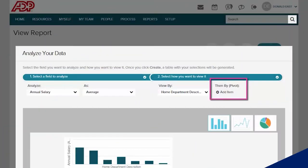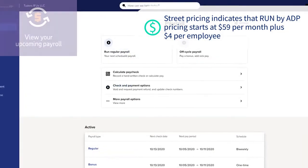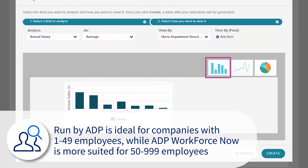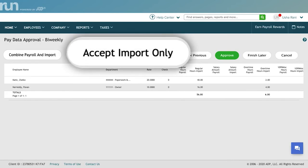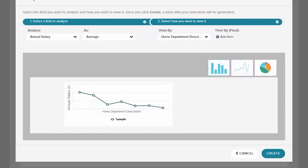ADP does not disclose their prices on their website; however, a 2022 post from a different website shows that ADP Workforce Now pricing starts at around $62. NerdWallet disclosed that Run by ADP starts at around $59 per month plus $4 per employee. Run by ADP is ideal for companies with 1 to 49 employees, while ADP Workforce Now is more suited for 50 to 999 employees. Run by ADP is an attractive option for startups that mainly need basic payroll functions and can be upgraded to a complete tier for added basic HR support.